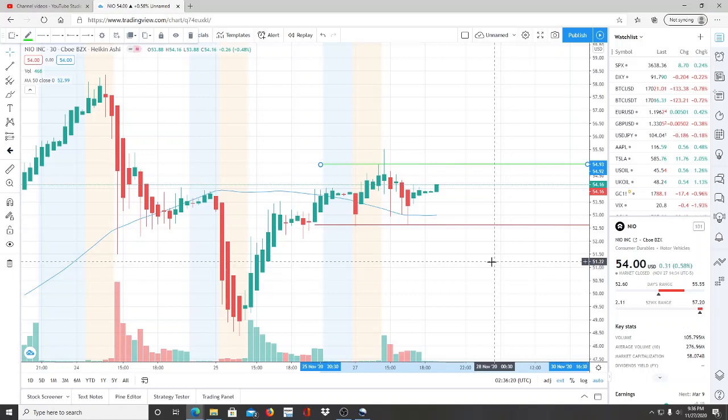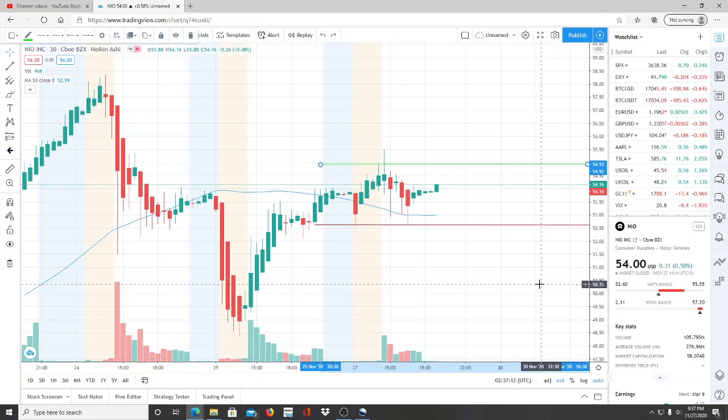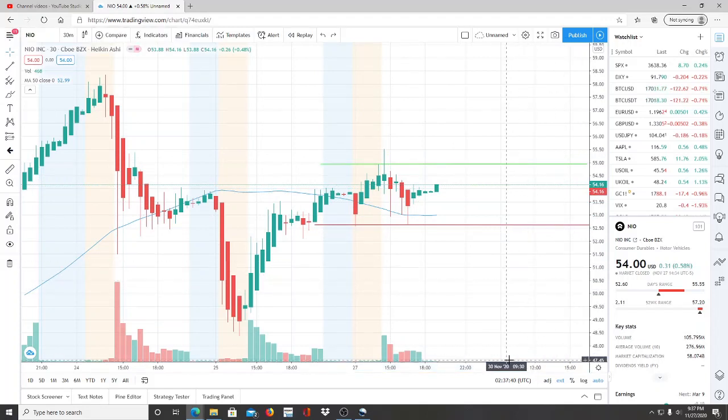Now the bulls need to break through this point. $54.93 is a point of reference that the bulls need to break through to continue this recovery and to continue staying above the 50-day moving average in bullish territory. $54.93 needs to be broken through and turned into a support. If that gets turned into a support, the bulls can break away from it, reach newer highs, and create another staircase — and another staircase — to continue that momentum and get deeper into bullish territory.